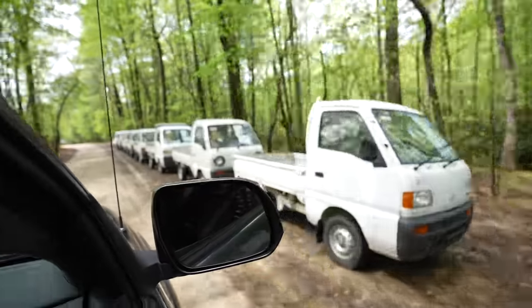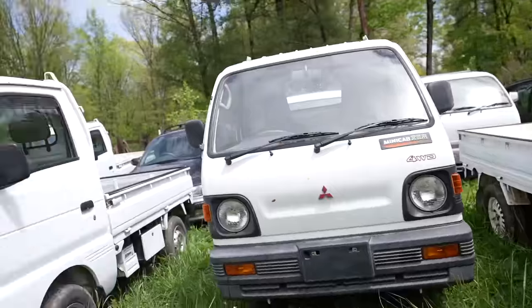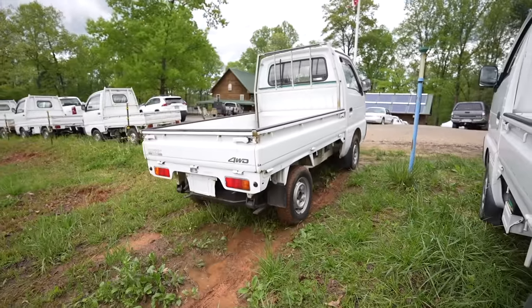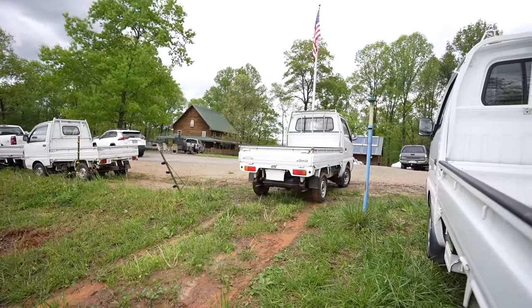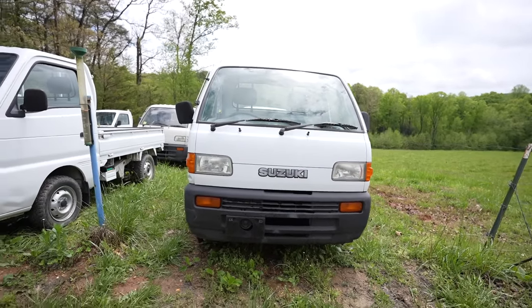So in today's video, we're going to go test drive some of these trucks and I just might buy one. Oh man, there's all the mini trucks right there, all lined up. All right guys, today I'm at Mayberry Mini Trucks. I've seen these vehicles online, never seen them in person, but I think they look pretty cool.